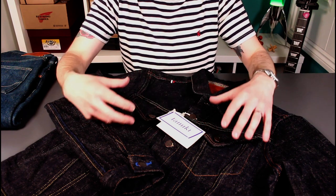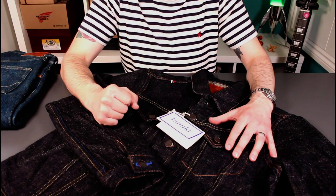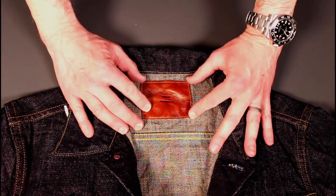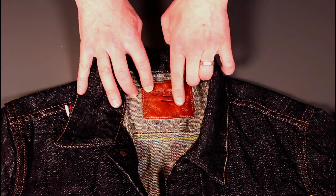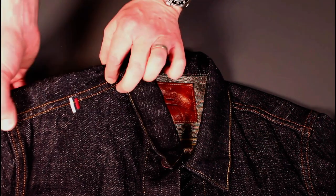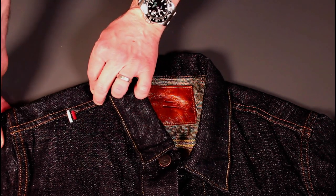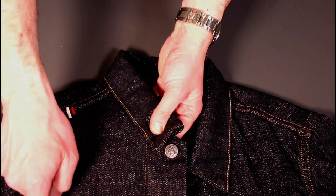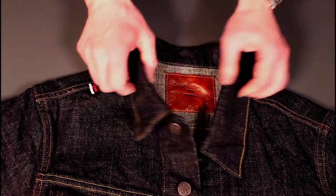We'll come in for some details, go over the measurements, and then wrap it up with some close-ups starting at the top and front. We've got the goatskin patch with the 'me' symbol, which symbolizes duality, repeated again on the shoulder with the colors of the Japanese flag. I'll be interested to see how that ages. We've got two-tone stitching primarily — a gold and an orange color.